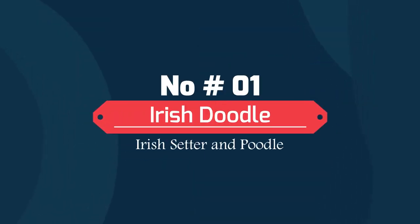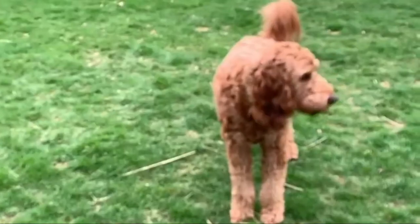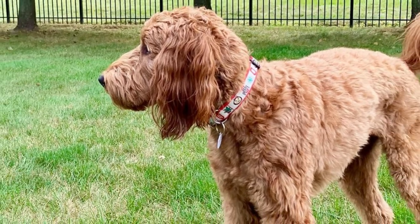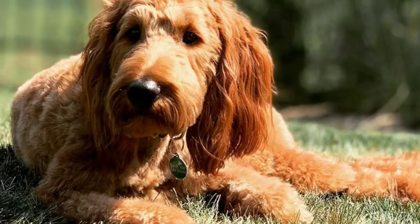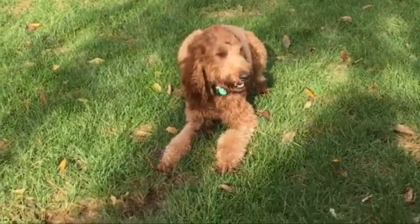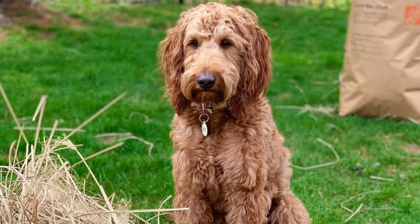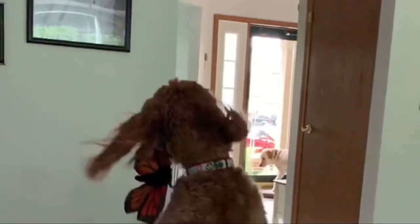Number 1: Irish Doodle — Irish Setter and Poodle. The Irish Doodle is a cross between an Irish Setter and a Poodle. These dogs vary in size depending on the variety of Poodle. Both Irish Setters and Poodles can be prone to hip dysplasia and eye problems, although these are generally healthy dogs with a life expectancy of up to 13 years. The Irish Doodle is smart and friendly, although the Irish Setter can be prone to nervousness and may be destructive if left unoccupied for long periods.